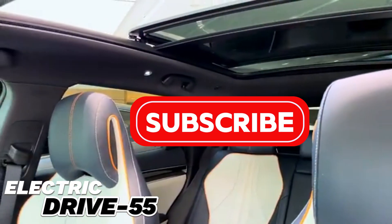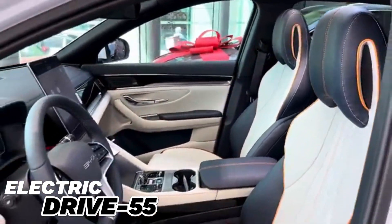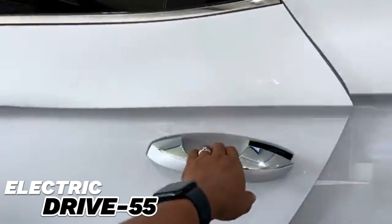The interior of the car is spacious and comfortable. The cabin is equipped with premium materials, high-quality leather seats, and minimalist design elements. A large 14.6-inch infotainment screen is located in the center console and supports the latest technologies.